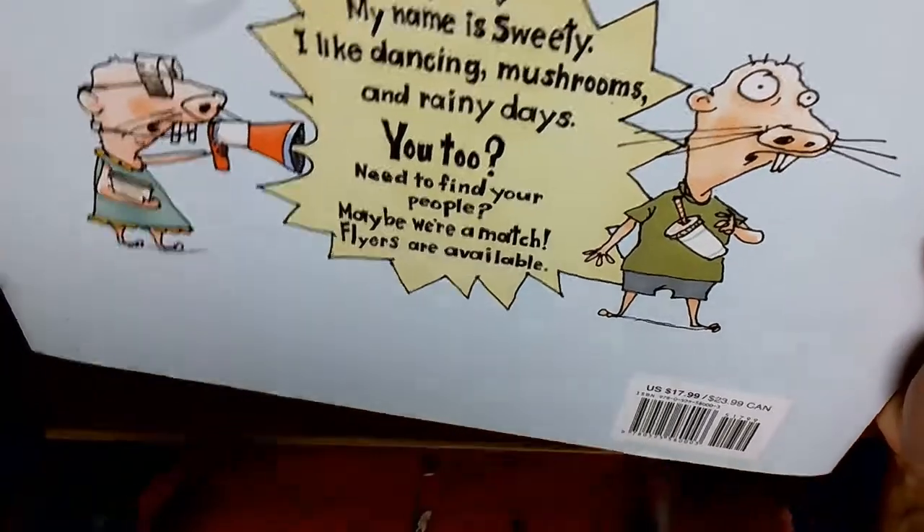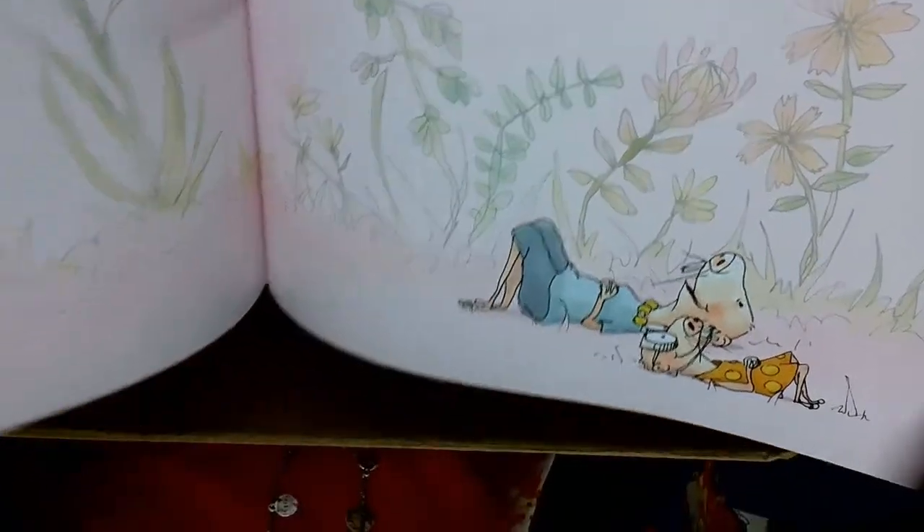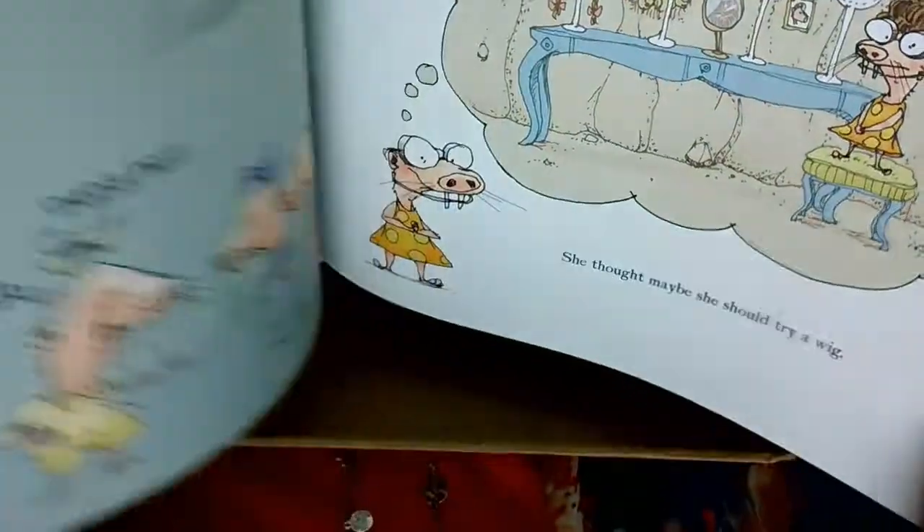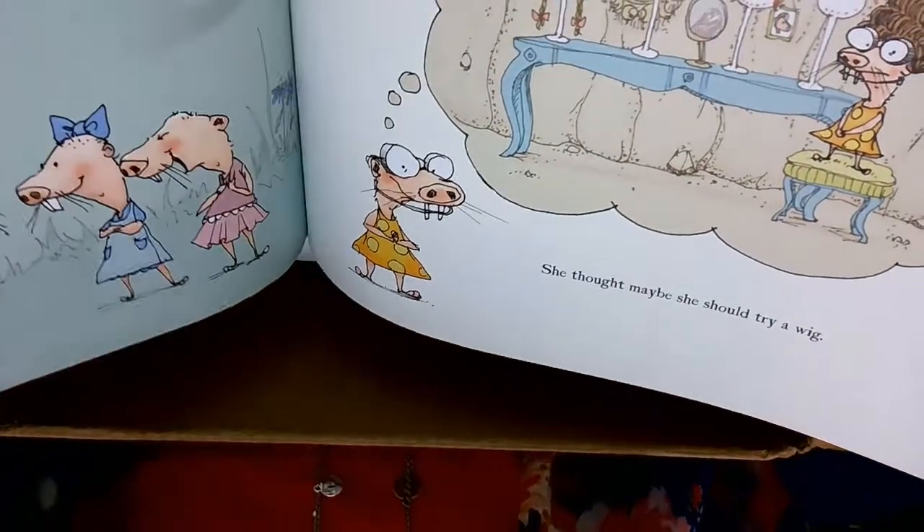'Maybe we're a match. Flyers are available.' Let's check out some of the illustrations. Oh, I think this is going to be a really funny story.